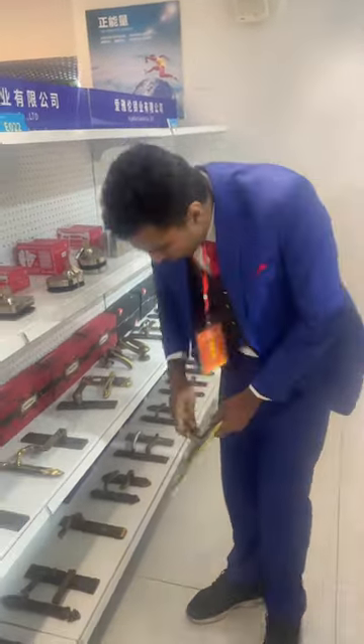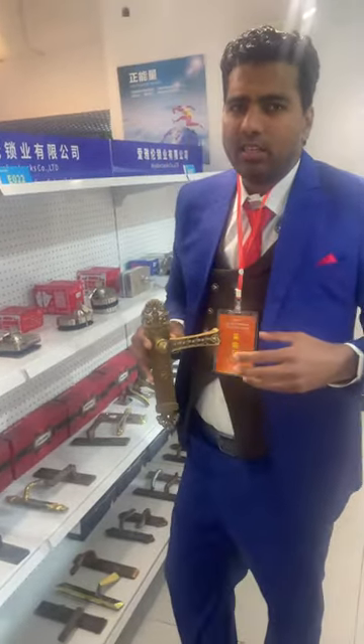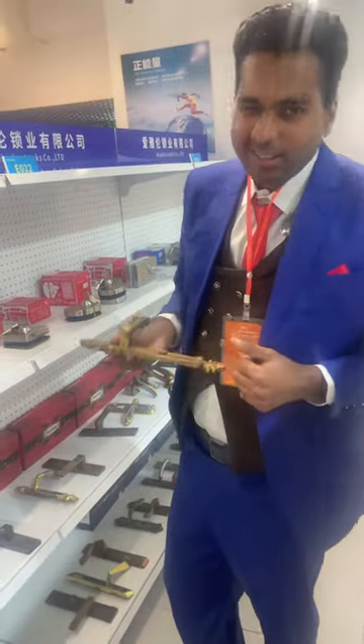Yeah, right now they are using them in the home. I like this one — it gives a little cultural touch, you know. As you can see, it's really beautiful. I'm thinking to just take it, you know.